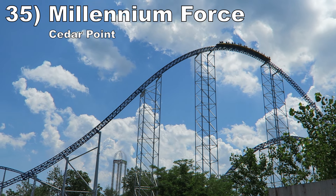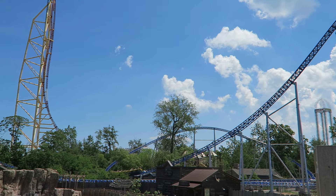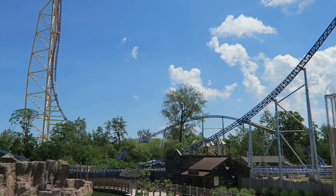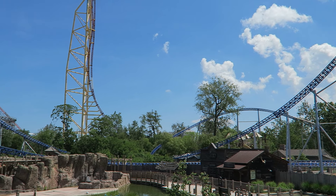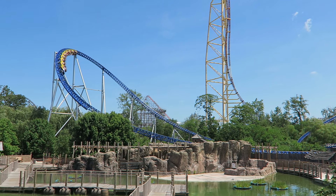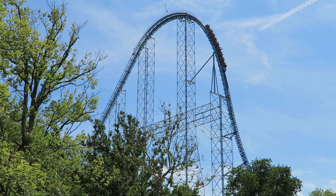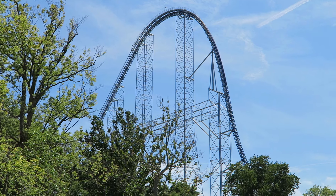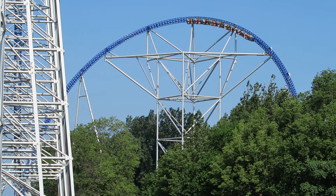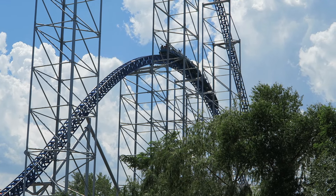Number 35: Millennium Force at Cedar Point. This Intamin giga coaster is all about speed — the experience is magical in the front row. The ride never slows down, so it's blissful feeling all that wind in your face. This coaster also has some great elements: the first drop is epic between the view and the airtime, the initial overbank delivers super sustained positive Gs and is a hard greyout for me, and the few straight hills offer nice floater airtime.